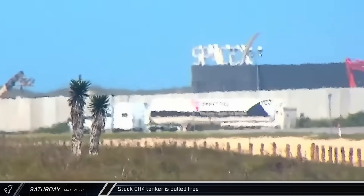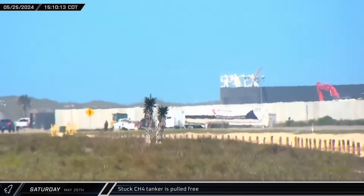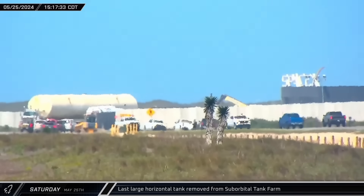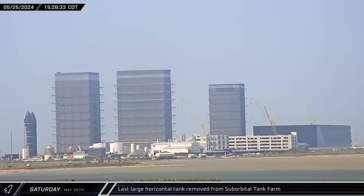Ongoing propellant deliveries at the launch complex hit a snag when a CH4 tanker got stuck in the mud on the side of the road. Luckily, a bulldozer was quickly brought in and was able to pull the tanker free. Transport arrangements for the suborbital site's horizontal storage tank were then finished, and the tank departed the launch complex, heading down Highway 4 and leaving Starbase for parts unknown.